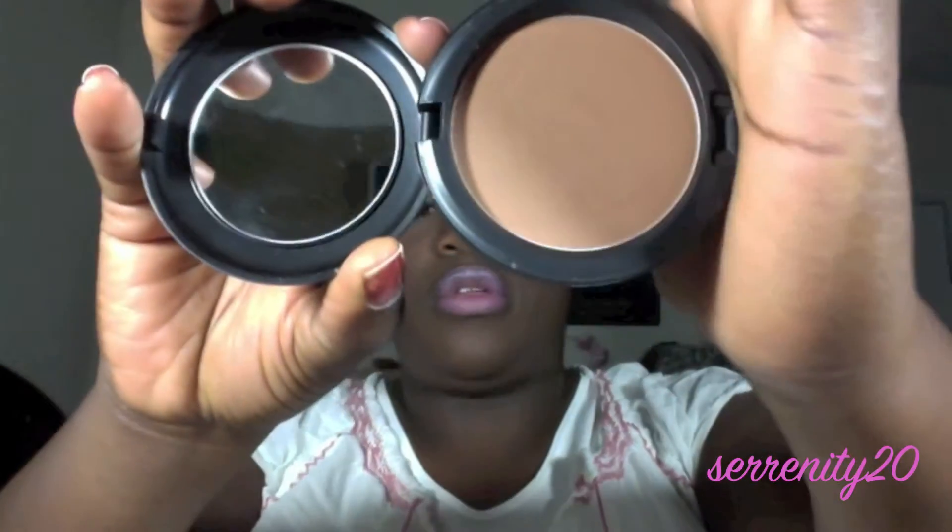Next is my MAC Block Press Powder in Deep Dark. I love this — I've been using it all the time. It's definitely better than my True Match powder, which I dislike. That powder doesn't last and doesn't really do much for me. But this one actually does a lot, and it has a mirror, which I love.